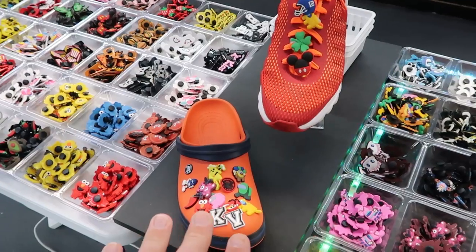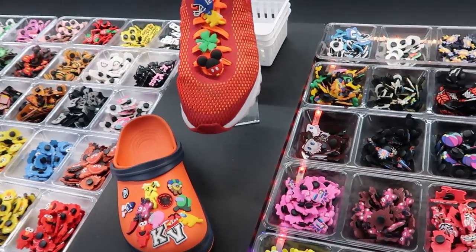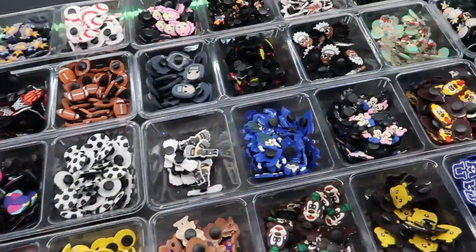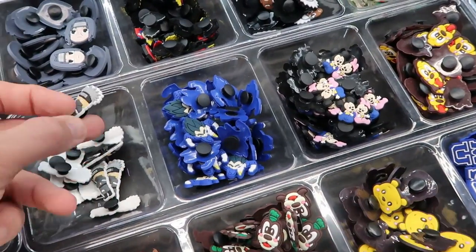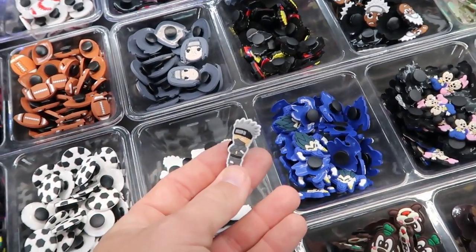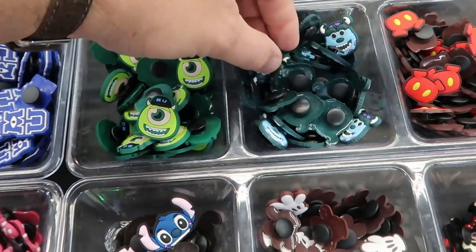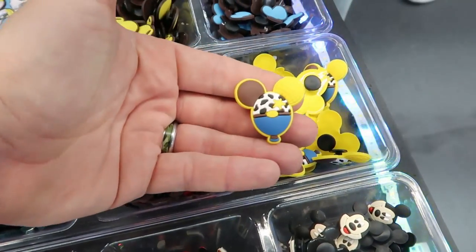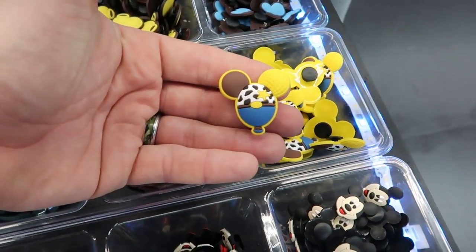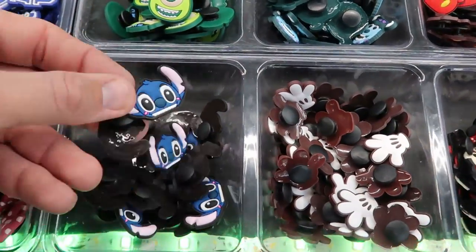Check this out — they have a bunch of off-brand Jibbitz. If you collect Crocs or have any Crocs, they have so many of them right here — Mickey and Minnie, anime ones, Kakashi, Mike Wazowski from Monsters Inc. Look at all of these! I love this one right here — Sheriff Woody with balloons. That's amazing. Mickey and Minnie, and then even Stitch.